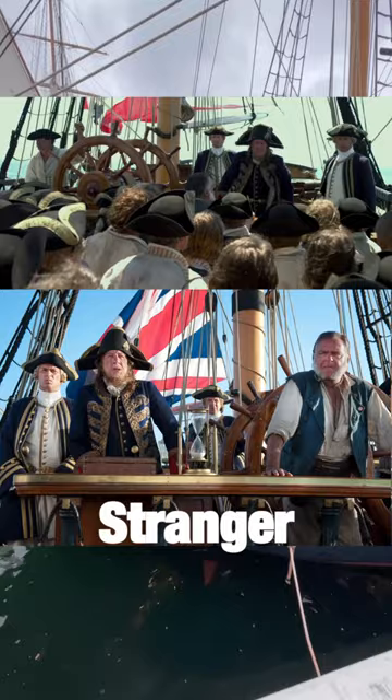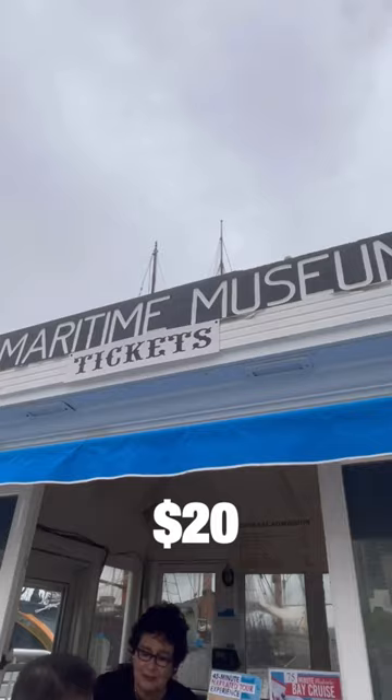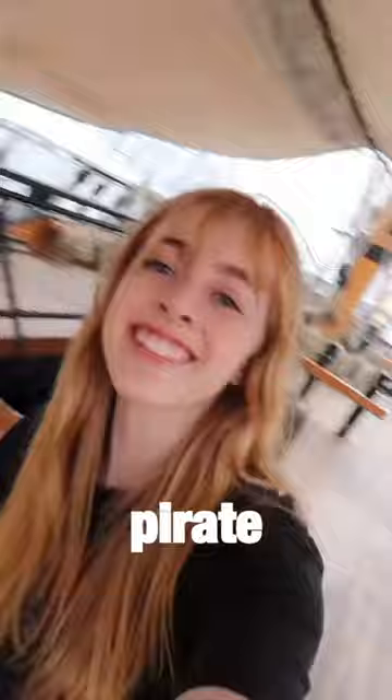The ship is now located at the Maritime Museum of San Diego, and tickets are only $20. So welcome to my 22nd bucket list item of 2023 — exploring a pirate ship from my favorite movie ever.